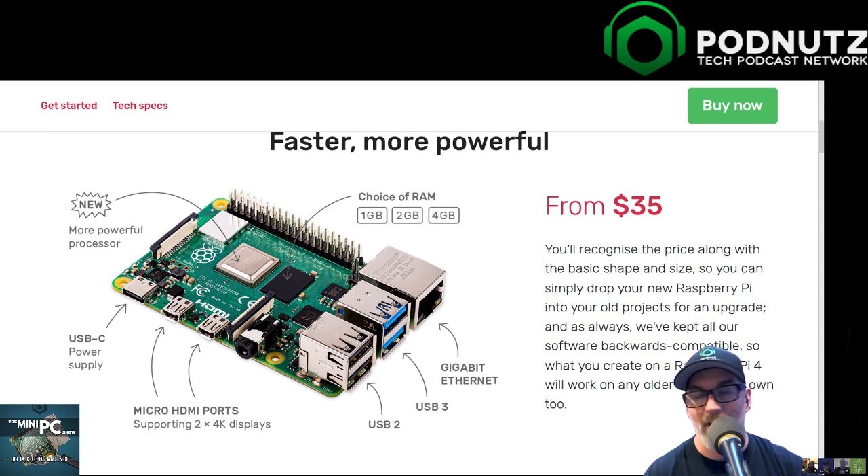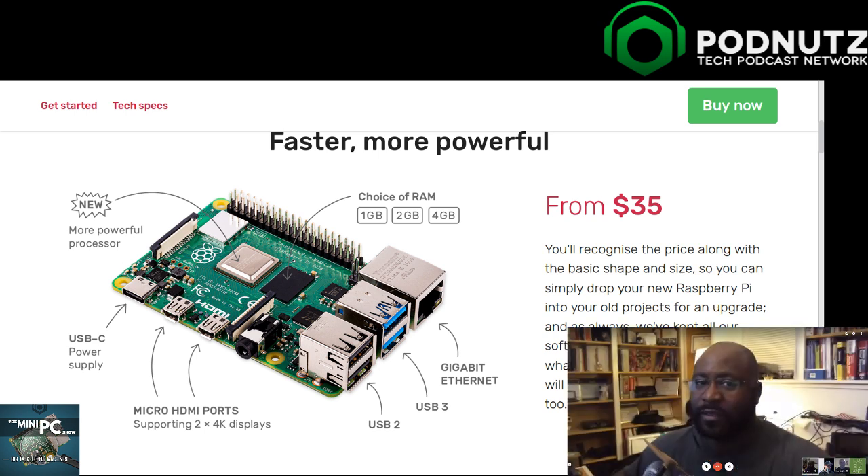If you ever hesitated in the past or got a Raspberry Pi and were dissatisfied with boot speed, graphics, or anything else, this is the time to give Raspberry Pi another chance. Not if you're coming from NVMe - you might be a little jaded - but if you're coming from an old PC you'll be just fine.